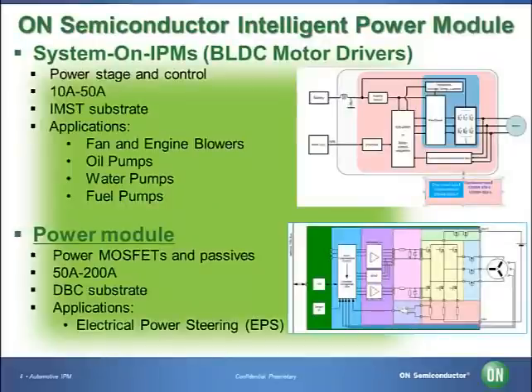ON Semiconductor has developed proprietary intelligent power modules that have reduced space requirements and weight for improved fuel efficiency. The Intelligent Power Module is a built-in power drive circuit that contains various power devices such as power MOSFETs and IGBTs, with self-protection functions for overcurrent, undervoltage of control power supply, and overheating. We offer two types: one is called System-on Intelligent Power Module with a brushless DC driver built in, and the other is the Power Module that integrates power MOSFETs and passive devices.